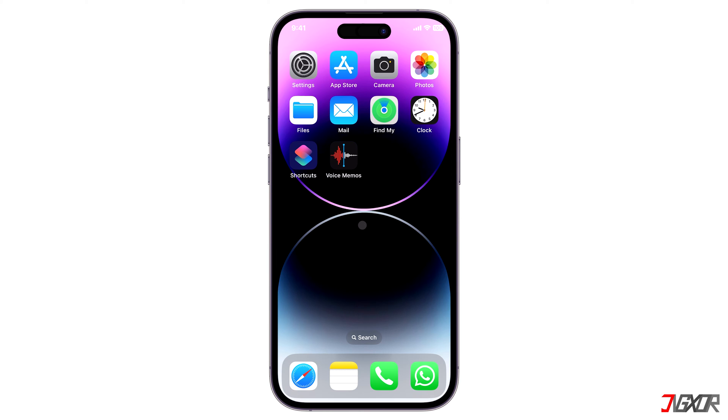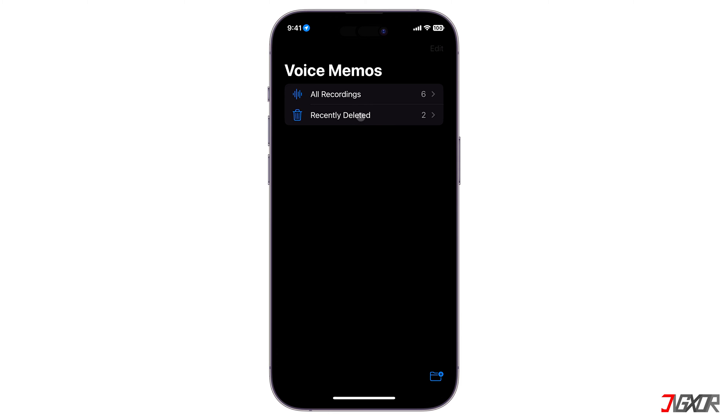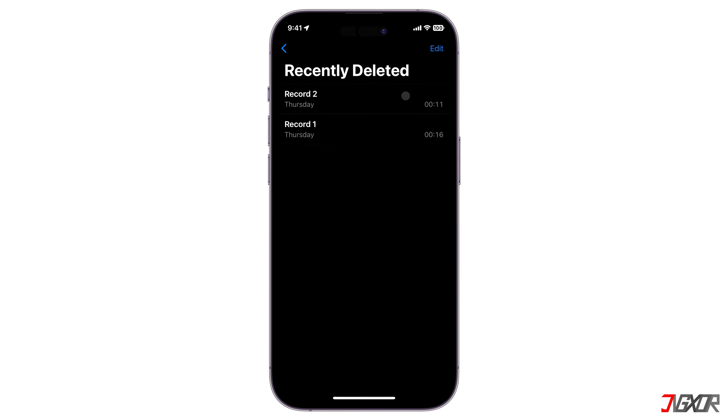When you delete voice memos on your iPhone, they stay on the device for 30 days before being permanently removed. This explains why deleting some voice memos does not necessarily free up storage on your device.